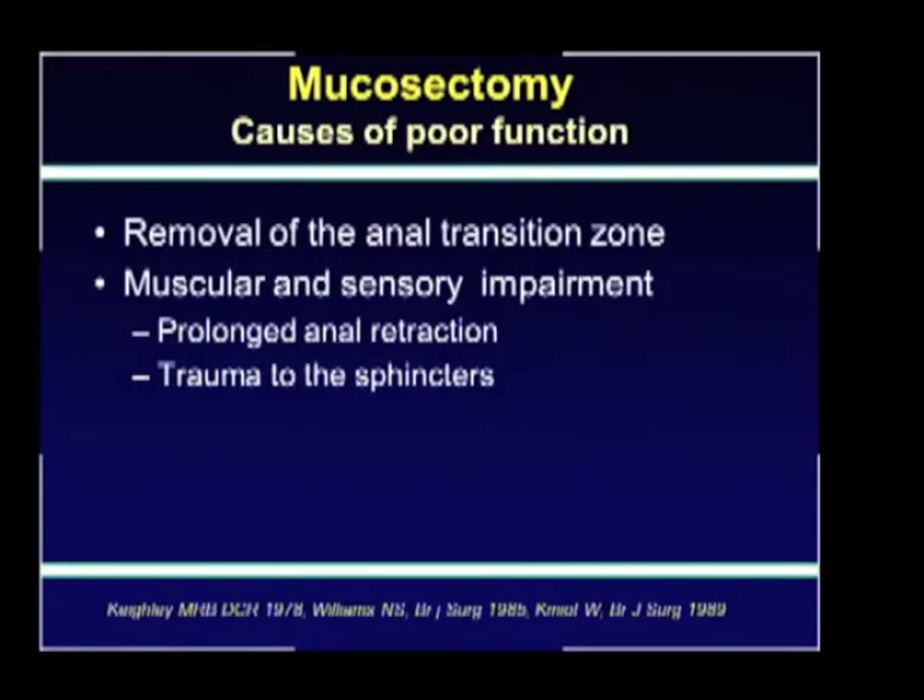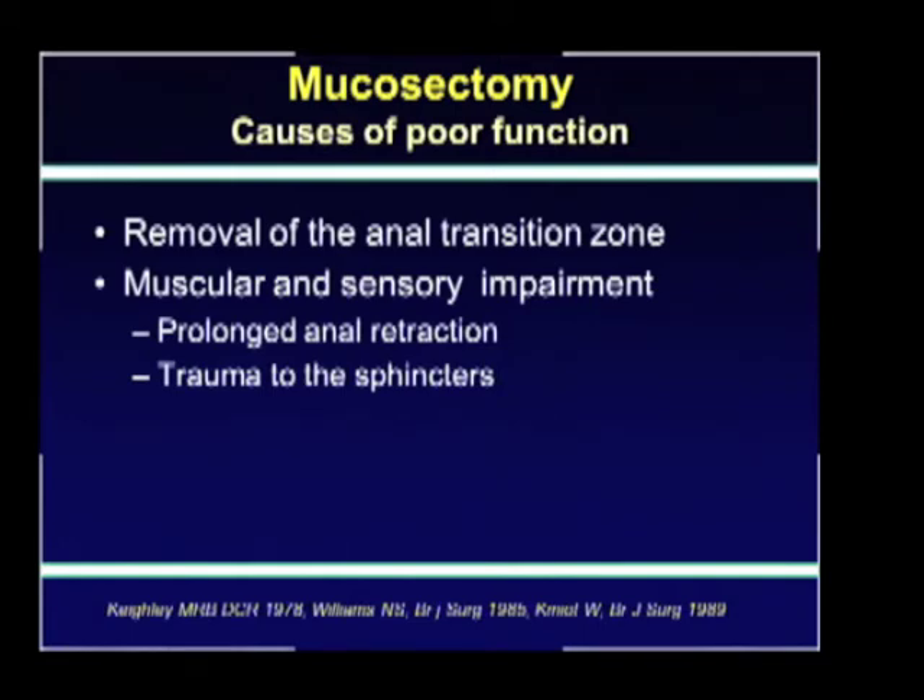The reasons for poor function associated with mucosectomy were attributed to the removal of the anal transition zone and sensory impairment due to prolonged anal retraction causing trauma to the sphincters. This was demonstrated by Keith Lee, who recommended abdominal mucosectomy compared with the traditional transanal mucosectomy. He showed a significant reduction in maximum resting anal pressures in patients undergoing endoanal mucosectomy compared with the abdominal approach, where there was no change in pressures.